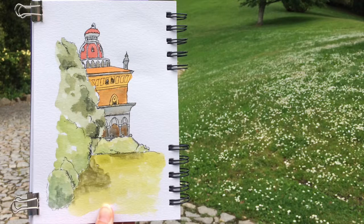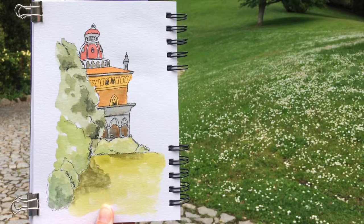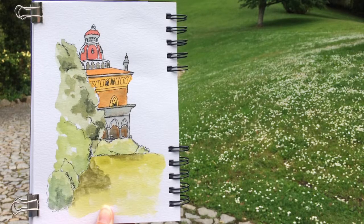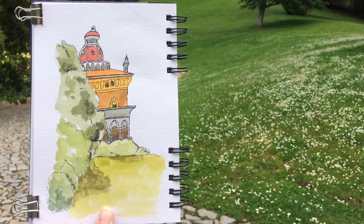Travel sketching in Portugal, day four. This was the beautiful Palace of Monserrate, which we visited — another palace in Sintra, which meant another bit of mountain as well. There were lovely gardens with different styles.